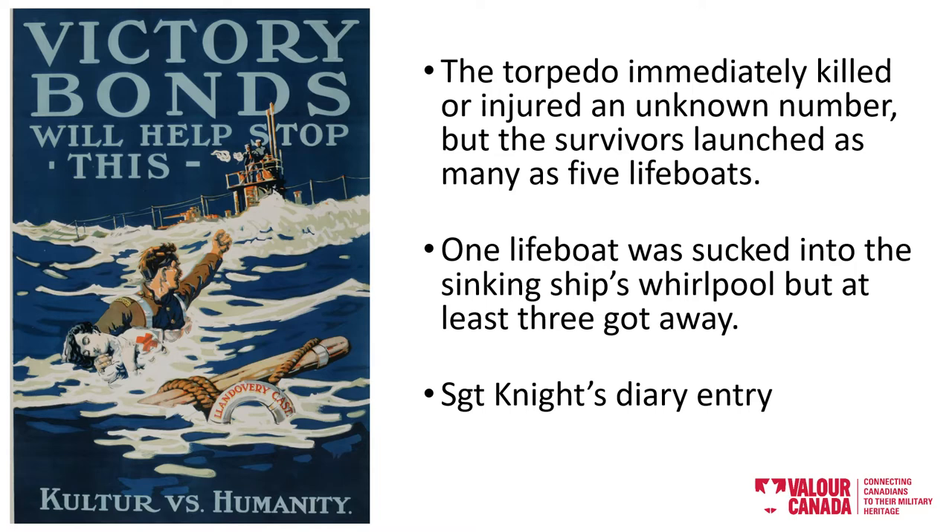Those on board quickly launched as many as five lifeboats, one of which was sucked into the plummeting ship's whirlpool. Assuming Llandovery was following the rules of war, its sinking by torpedo was a war crime.